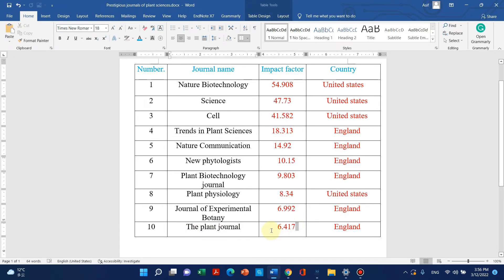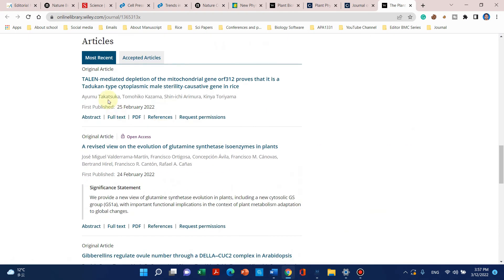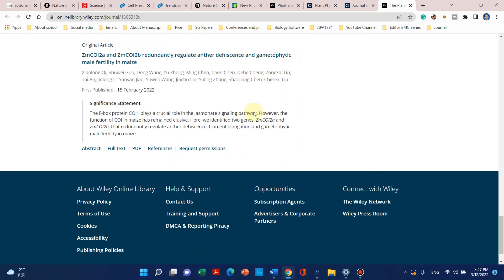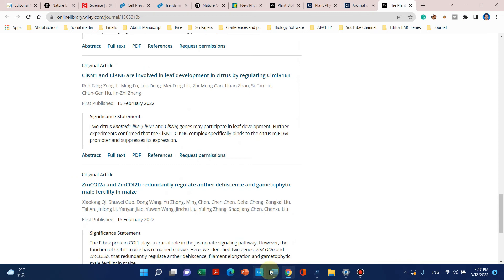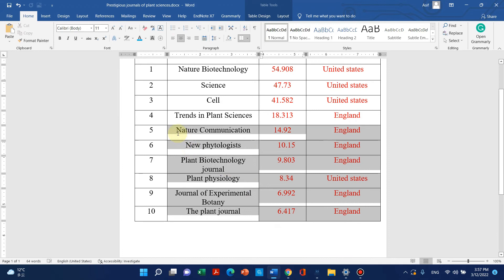The last journal on my list is The Plant Journal. It also publishes high quality research articles and its impact factor is 6.4. It is published by England and also available through Wiley. We can see some recent articles like cytoplasmic male sterility in rice. It is also world famous for high quality research articles.